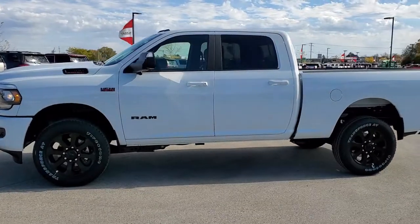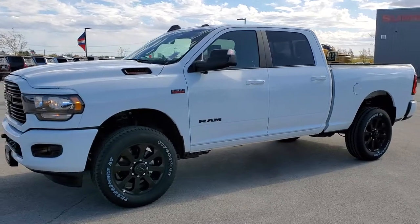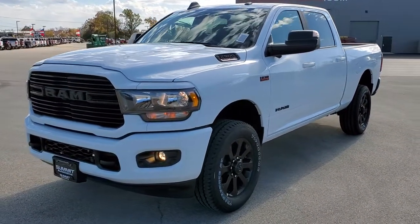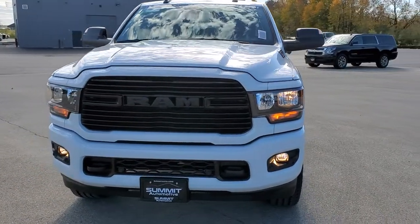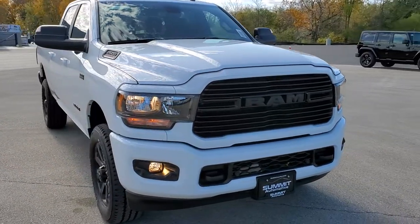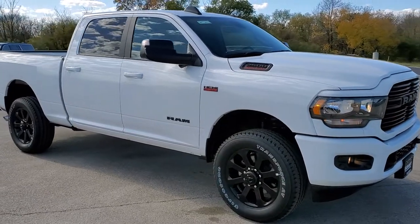This is stock number 20T204. We are here at Summit Automotive in Fond du Lac, Wisconsin, your new and used Ram and heavy-duty truck headquarters. Today we are checking out this really good-looking 2020 Ram 2500 Crew Cab Short Box Bighorn Night Edition.